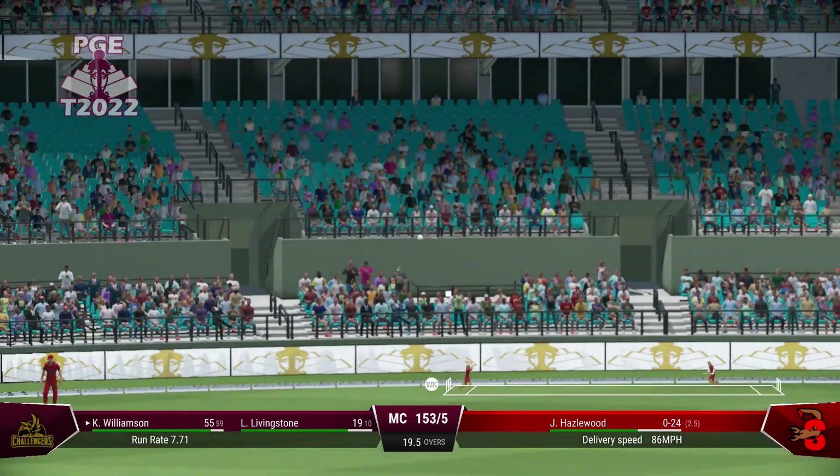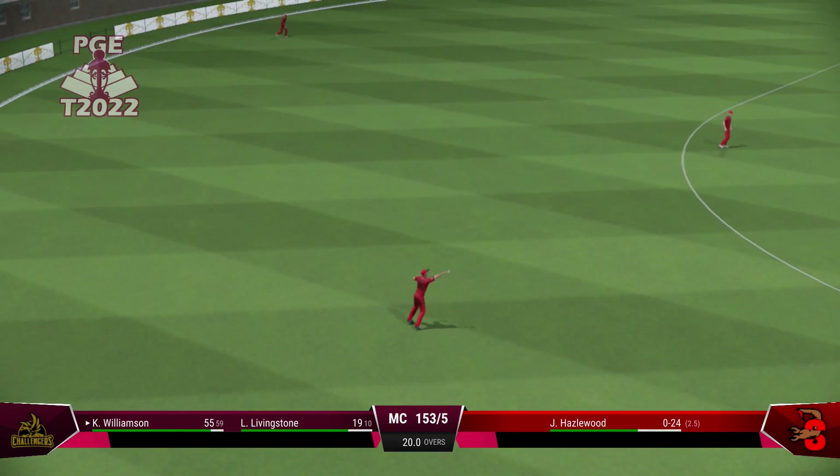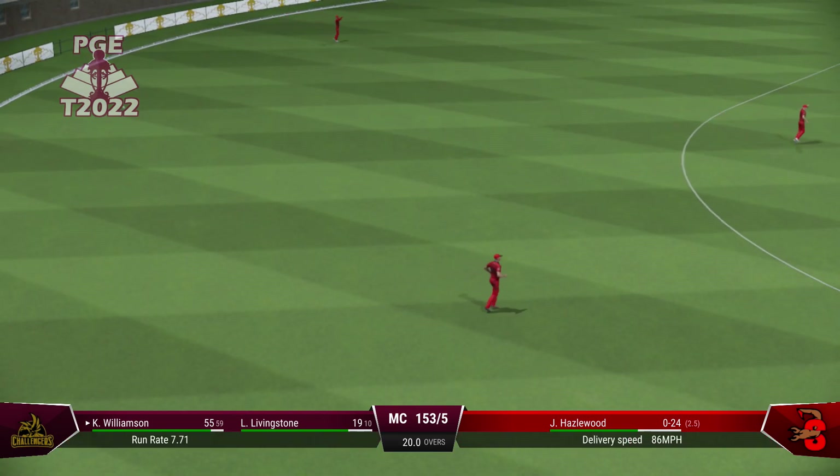If they can find the right spot, the reward will eventually come. Caught. What a position to set there. A brilliant catch.